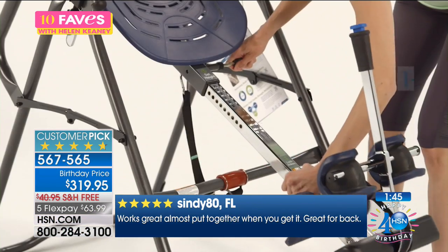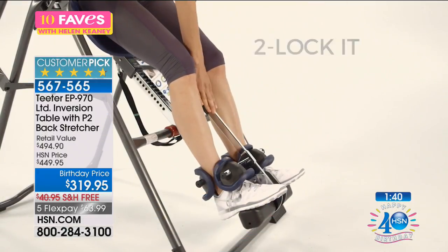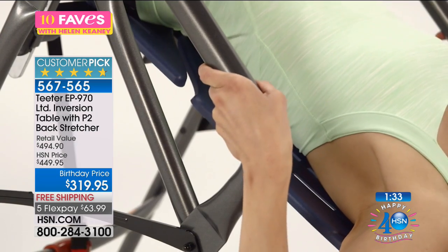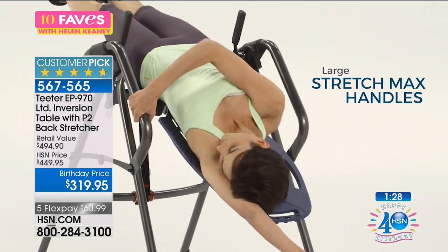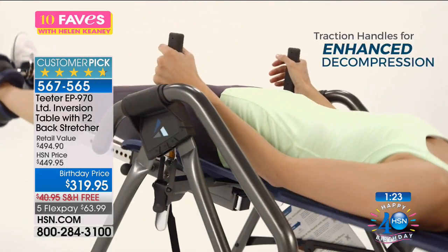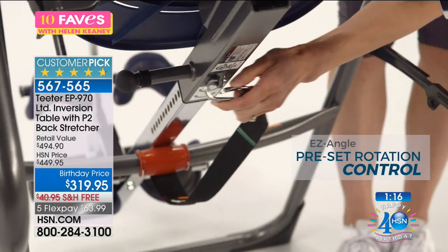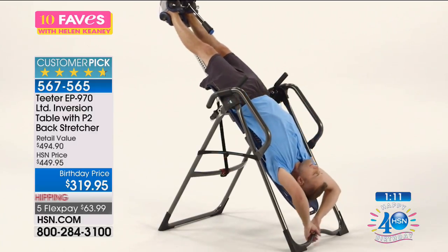Maybe do it in the morning just for a few minutes. As you get older, you kind of crunch down — your posture changes and your midsection starts to shift. This is a way to stretch, hang, and realign your spine, enhance decompression with those traction handles. It just feels fantastic.